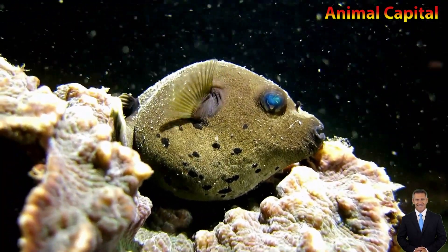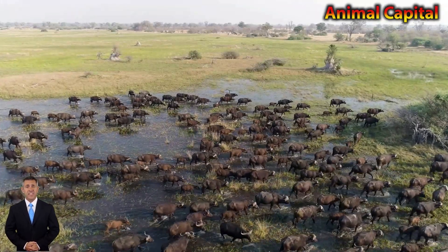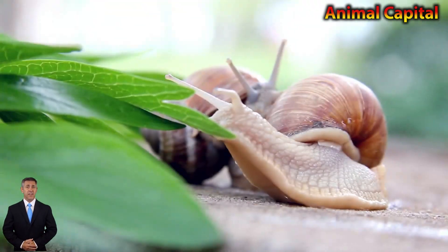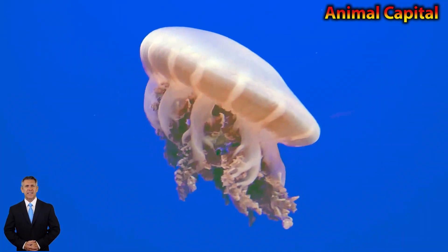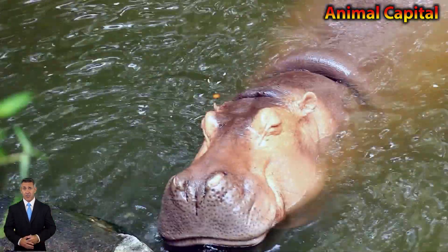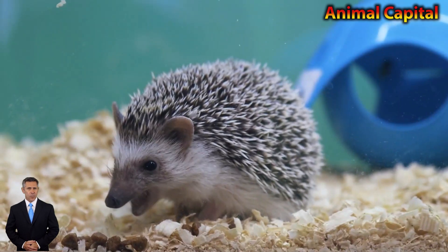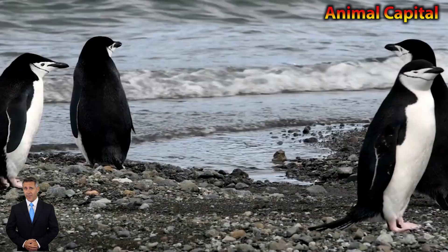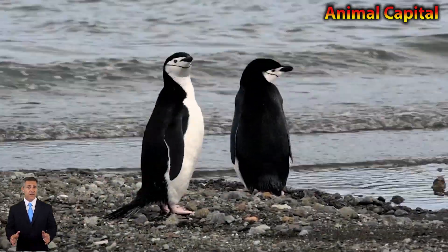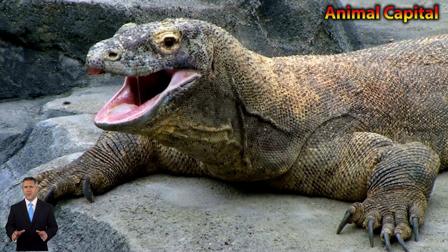They belong to the origin of the African wildcat. They were especially used for the purpose of eating rodents in the agriculture fields of farmers. Later, they were used as pets due to their friendly, playful, and attractive nature towards human beings.